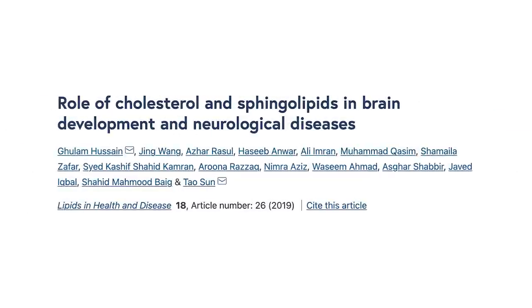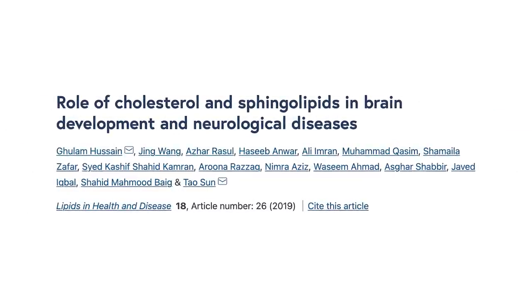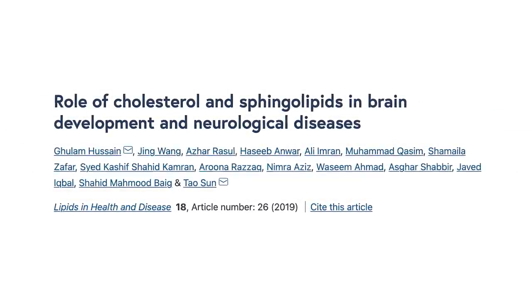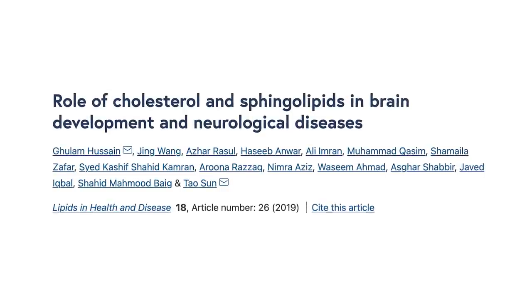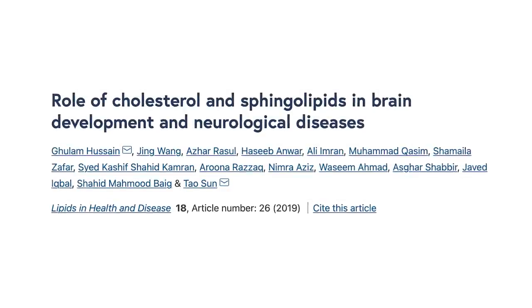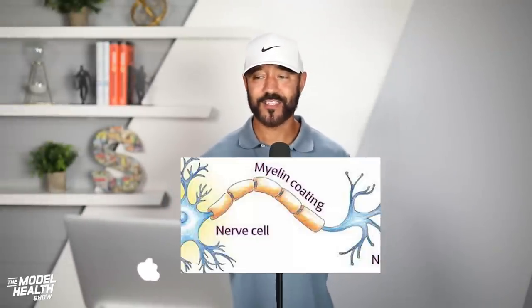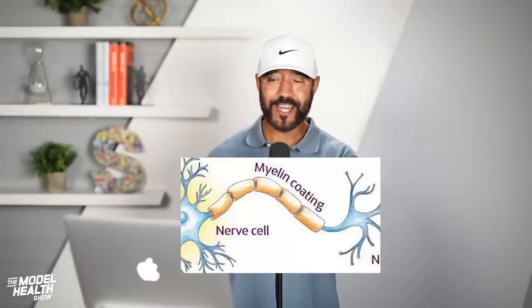The human brain contains the highest level of cholesterol in our bodies — approximately 20% of our whole-body cholesterol. About 80% of that cholesterol in our brains is located within our myelin. Myelin is the fatty sheath coating around our nerve axons that facilitates electrical impulse conduction.